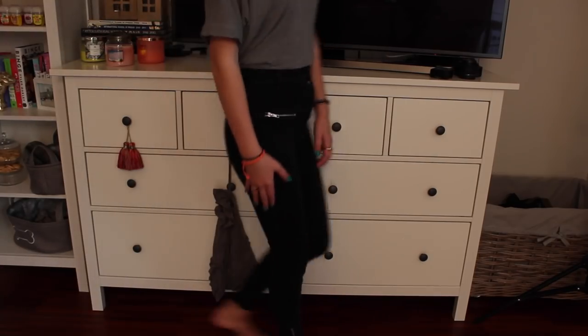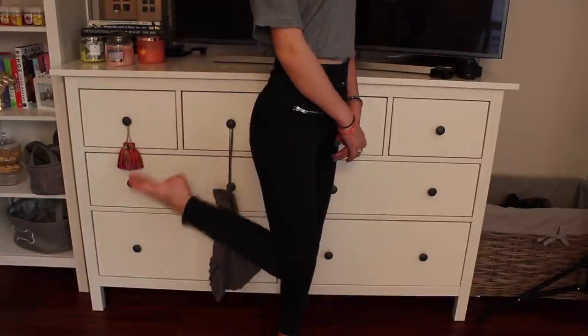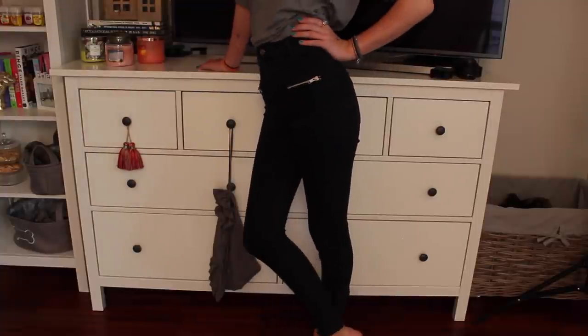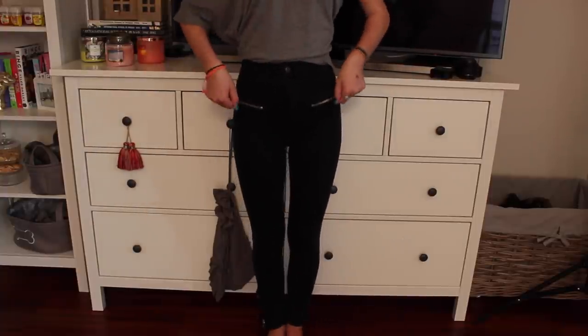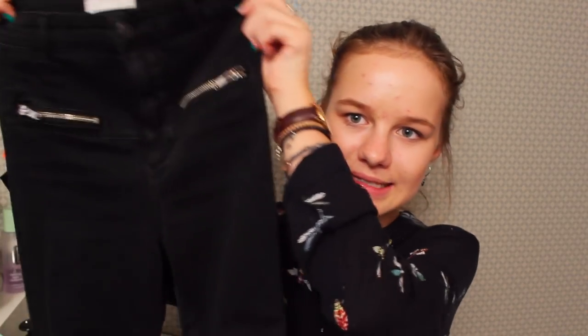Other jeans I got were these black jeans — grayish black, not full-on black. They have these zippers which make them really unique, and they're high-waisted again with zippers on the bottom too. They make your butt look nice. High-waisted jeans make your butt look nice — little tip for you.